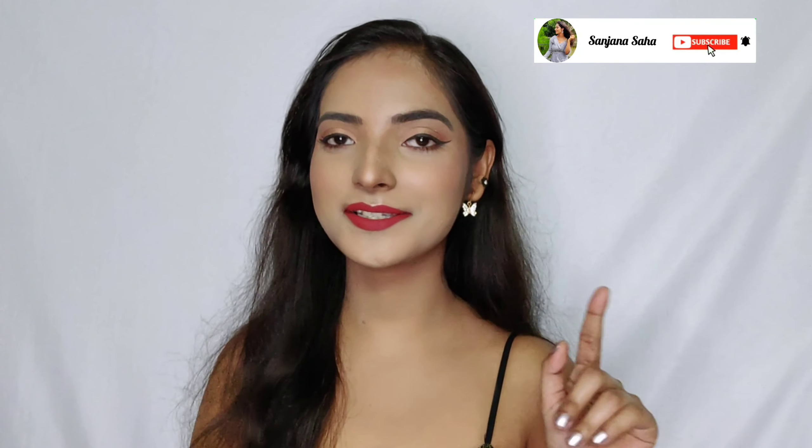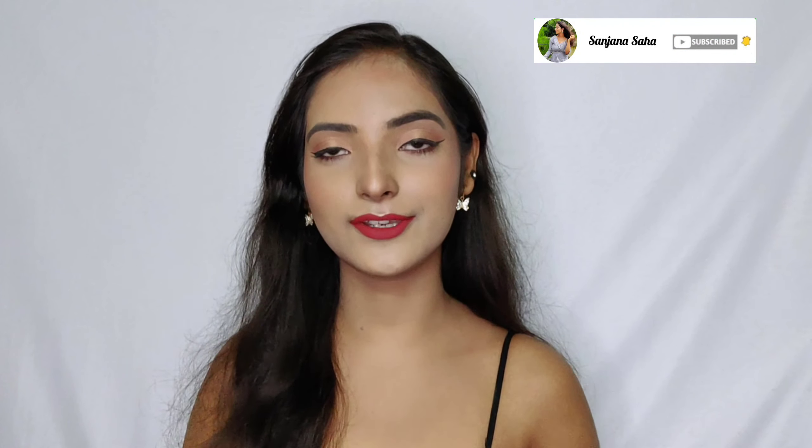Hey my loves, this is Sanjana, welcome back to my channel. I'm back with another video. If you're new here and seeing this face for the first time, thank you so much for clicking on the video. Please take a moment to subscribe and hit the bell icon. In today's video, I've done a full face of makeup with some hyped products that are really famous on the internet, and I wanted to see if they're worth the hype.